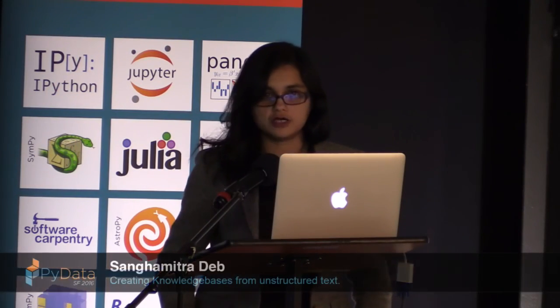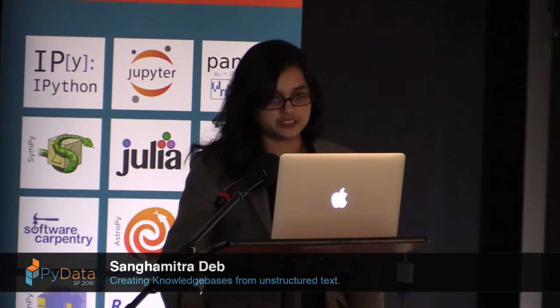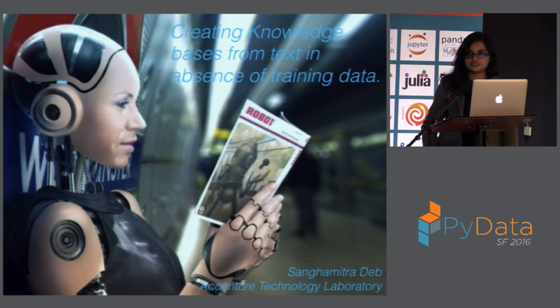Hi everyone. Before I go into my talk, I'd like to say a little bit about what I do, or what most of us do at Accenture Technology Labs. One of our jobs is to research new technology, new algorithms, and the latest developments on one side, but on the other side also to look for gaps in the client space where people are looking for a new solution they don't have from their regular data scientists.